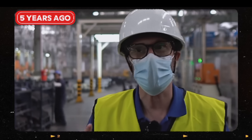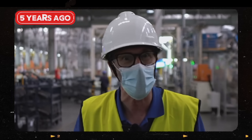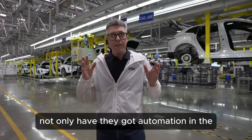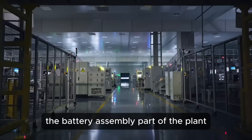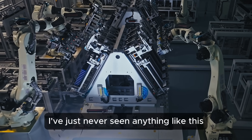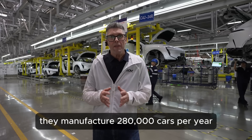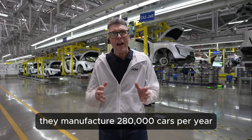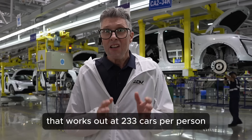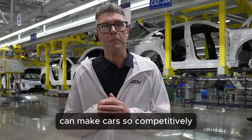For me this is probably the most automated factory I've ever seen. It's a bit like being in a Terminator or a Transformers movie — it's just so cool. But this time, five years later, it's on a completely different level. Not only have they got automation in the battery assembly part of the plant, they have massive automation in the final assembly too. I'll give you an amazing statistic: this factory employs 1,200 people and manufactures 280,000 cars per year — that works out at 233 cars per person. That statistic just blows my mind and it shows you how China can make cars so competitively.